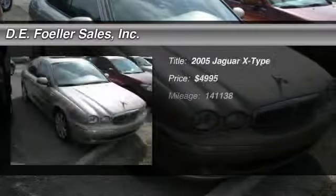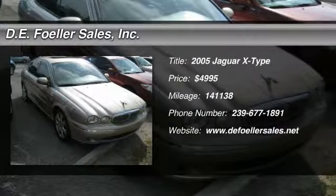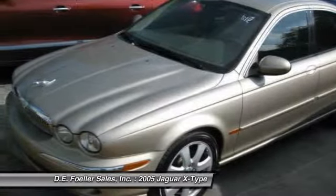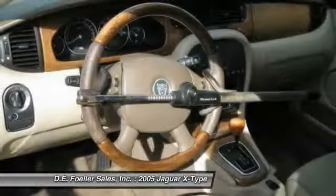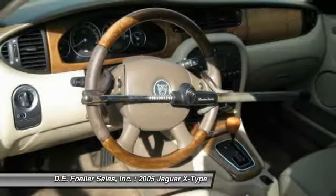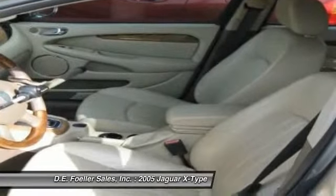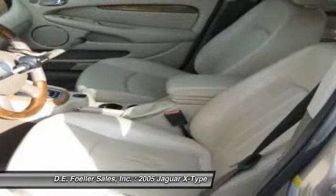The 2005 Jaguar X-Type. The Jaguar X-Type is elegant, comfortable, and fun to drive. It represents a low cost of entry for a Jaguar and for the class. The X-Type gives its owner the distinction of driving a Jag. It also offers the benefits of full-time all-wheel drive. That makes the X-Type a good choice for rain, snow, and ice.